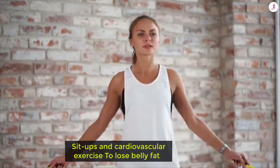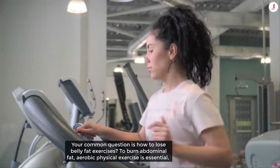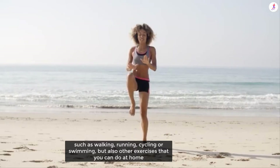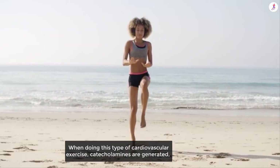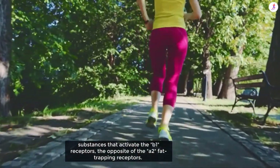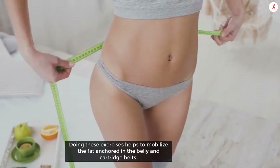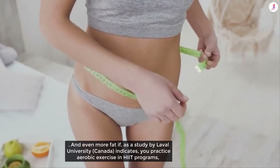Sit-ups and cardiovascular exercises to lose belly fat. Aerobic physical exercises are essential — such as walking, running, cycling, and swimming — but also exercises you can do at home such as squats, burpees, lunges, or jumping jacks. When doing cardiovascular exercise, catecholamines are generated — substances that activate the beta-1 receptors, the opposite of the alpha-2 fat-trapping receptors. Doing these exercises helps mobilize the fat anchored in the belly and love handles.